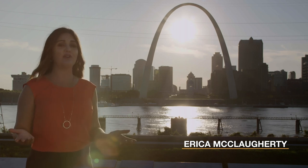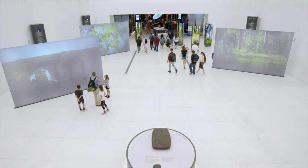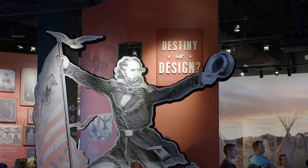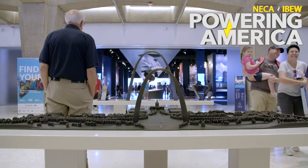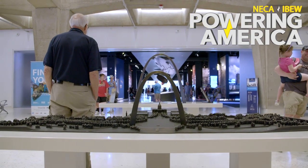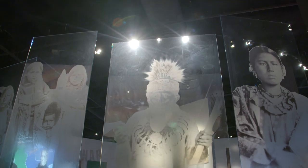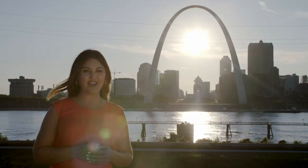The Gateway Arch is one of the most famous landmarks in America. People come to admire its beauty, maybe snap a photo, but now the visitor experience is so much more than that — diving into the rich history of St. Louis. The NECA/IBEW Powering America team has upgrades everywhere, from the tram to the renovated museum telling the story of the city that's the gateway to the west.